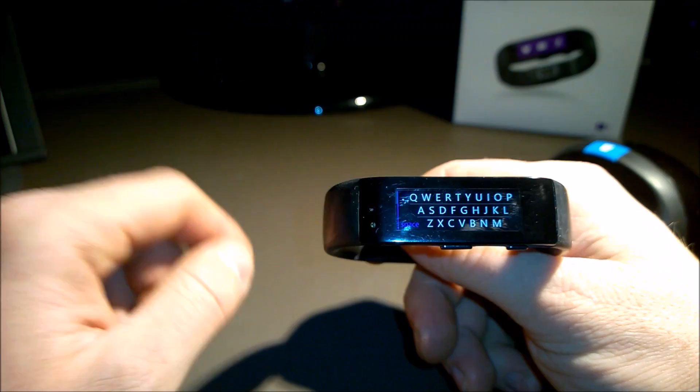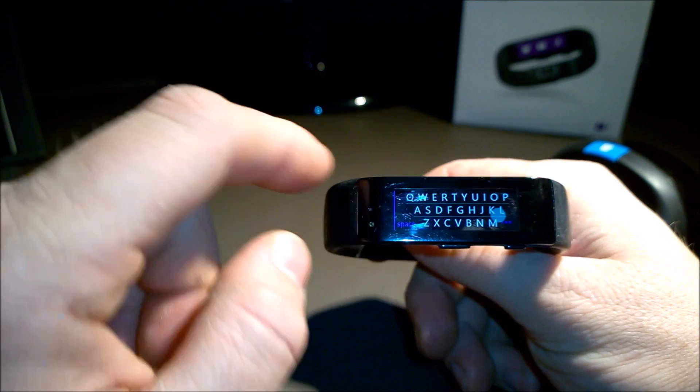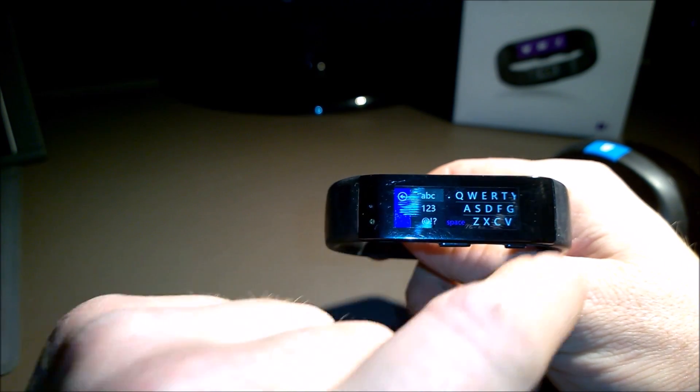This keyboard uses a prediction engine so you don't have to be entirely accurate while typing, and the end result is very good. Don't worry if you missed the letter by a bit — and sometimes entirely — the prediction engine will do a pretty good job of figuring out what you're actually trying to type.